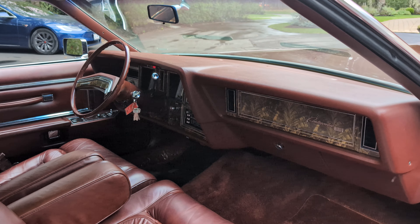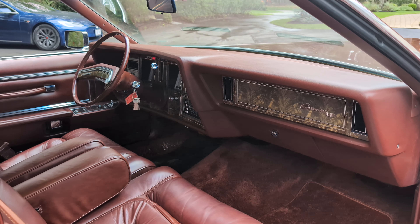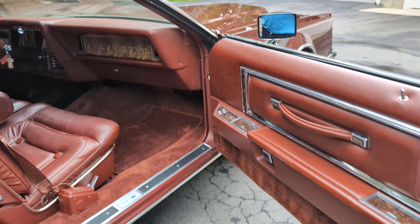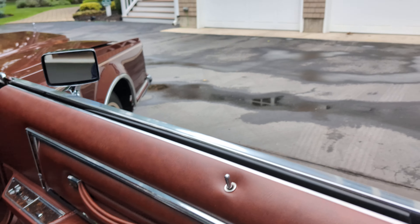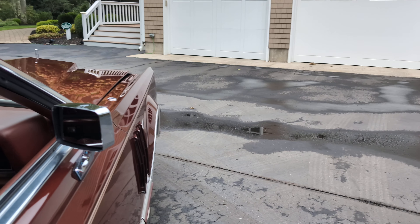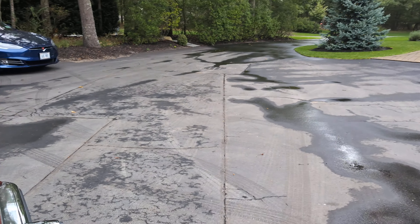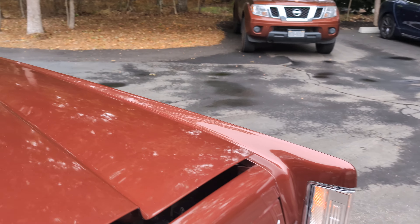We have the bill of sale and MSO on this car. There was a gentleman that purchased a bunch of these back in the day. He stored them in his climate-controlled garage. He recently passed away, and that's where my client bought it.